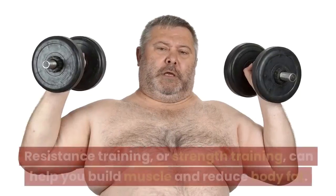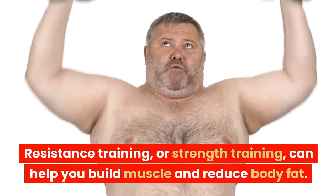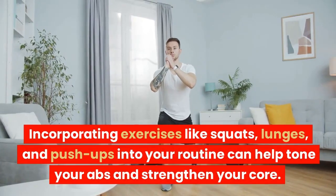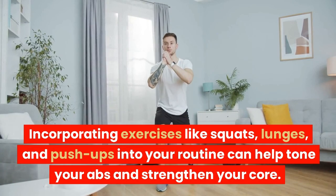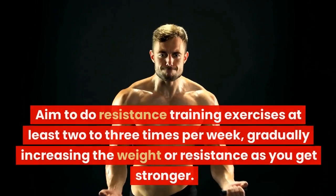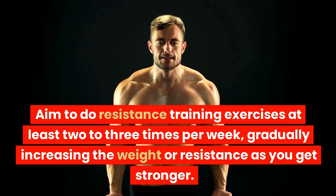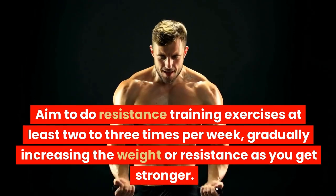Do resistance training. Resistance training, or strength training, can help you build muscle and reduce body fat. Incorporating exercises like squats, lunges, and push-ups into your routine can help tone your abs and strengthen your core. Aim to do resistance training exercises at least 2-3 times per week, gradually increasing the weight or resistance as you get stronger.